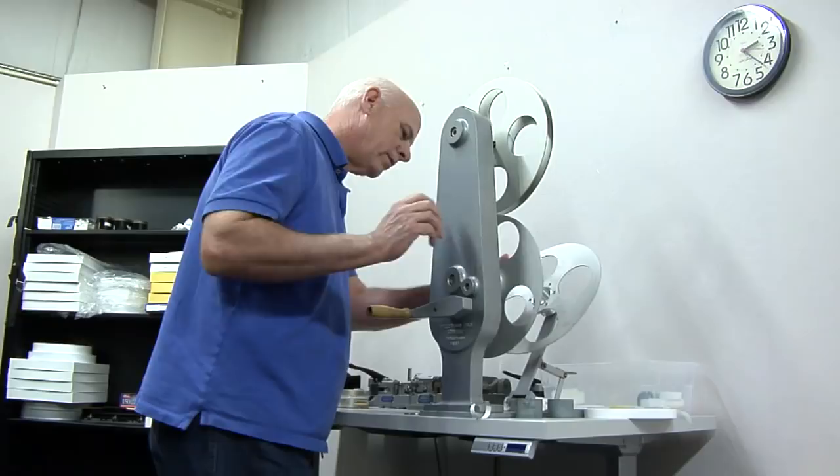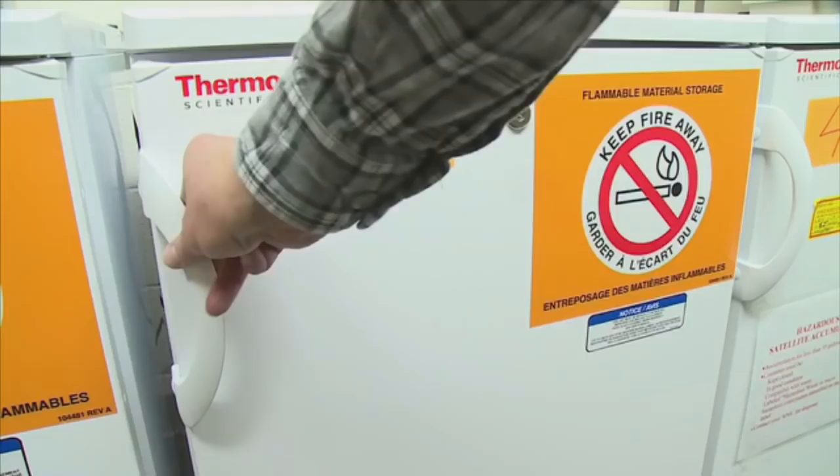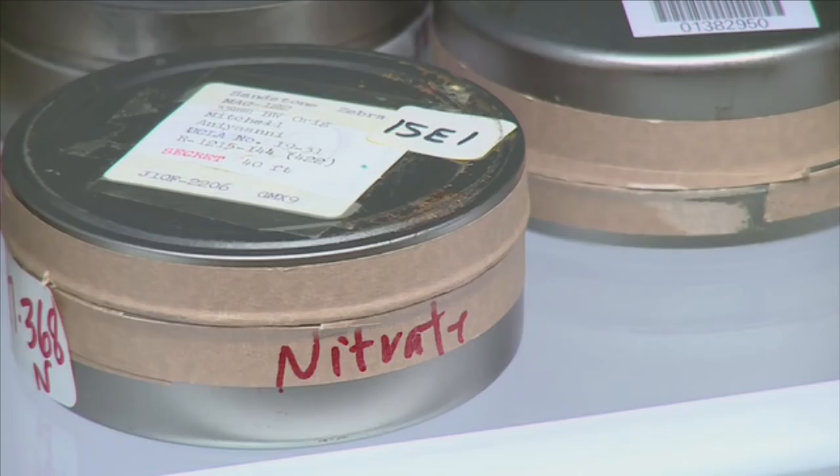My name is Jim Moy. I've worked in the motion picture industry for 40 years plus, and I'm here working at Lawrence Livermore scanning the above-ground atmosphere test films.